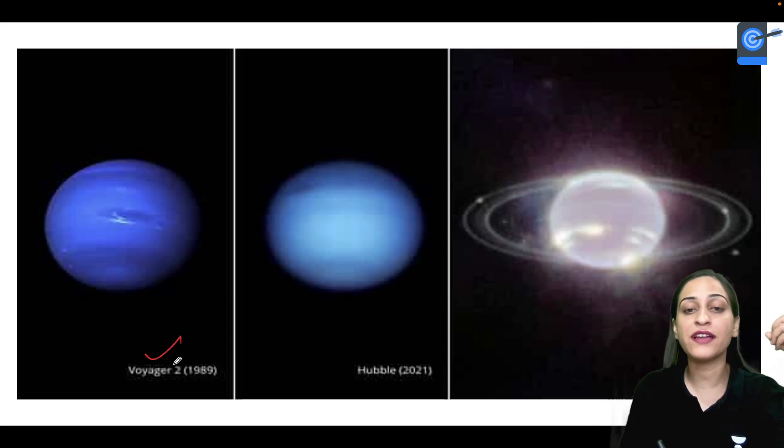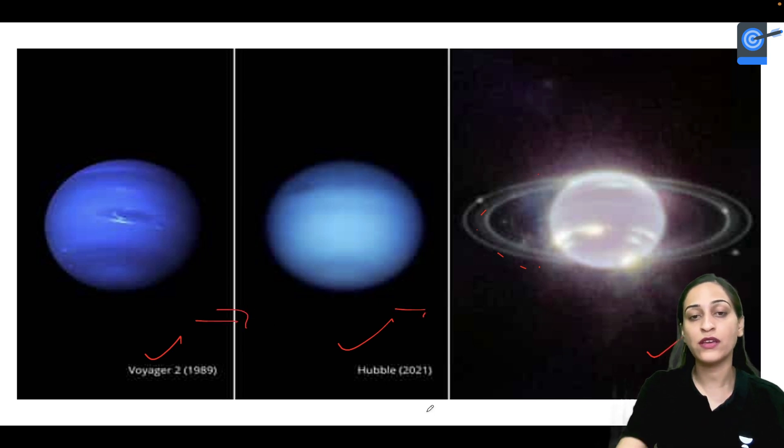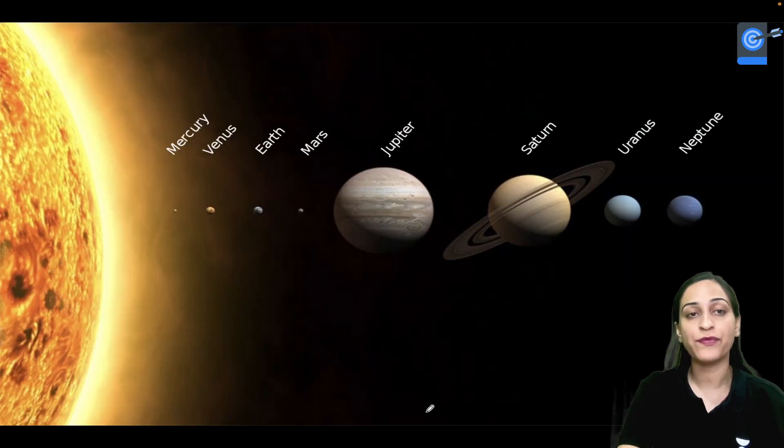Voyager 2 took this image in 1989, the Hubble Space Telescope took one in 2021, and now here with Webb you can see these rings very clearly. You can see the differences between the three kinds of pictures we have of Neptune.